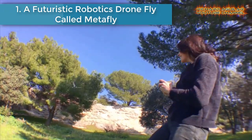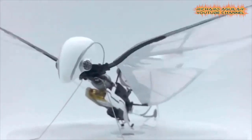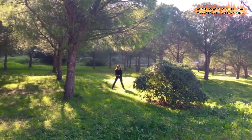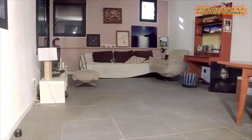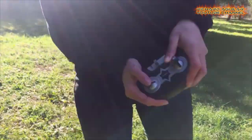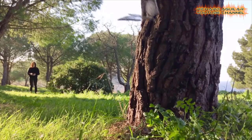Number 1 is a futuristic robotics drone fly called Metafly. Metafly is a new and very unique remote-controlled, biomimetic, controllable creature designed to mimic the flight patterns of birds and insects, offering a flying experience like no other. Designed by Edwin van Roembeek, the innovative RC creature is now available to back via Kickstarter with early bird pledges available from just 69 euros, or roughly 59 pounds, offering a 46% discount off the recommended retail price.